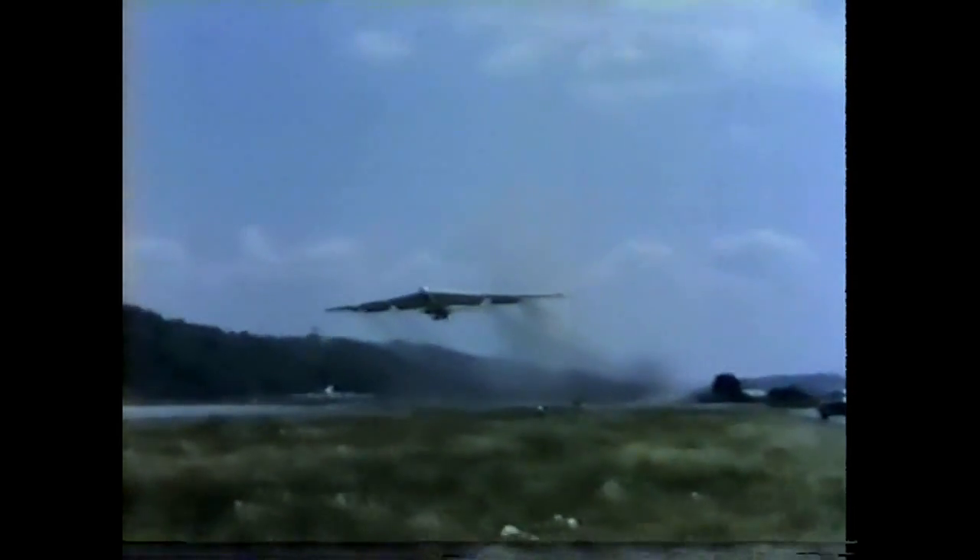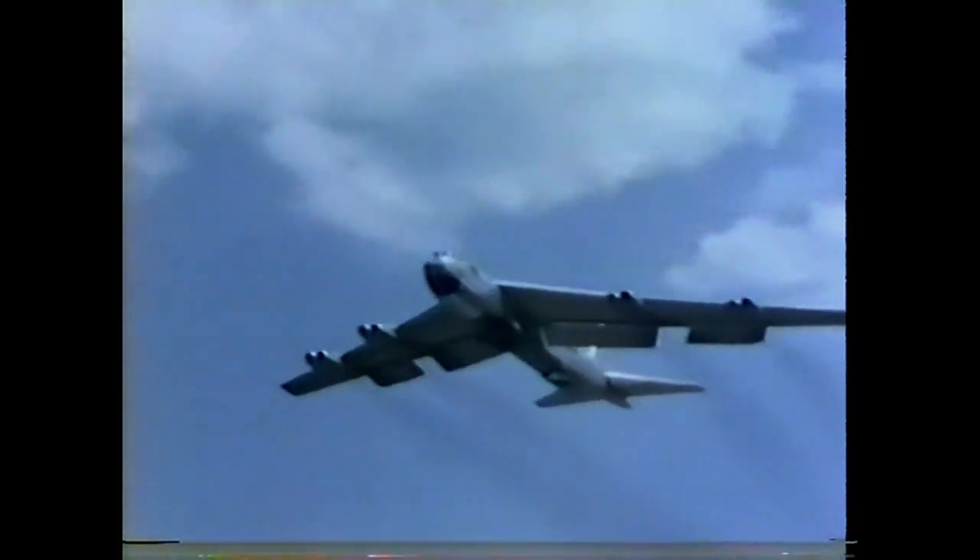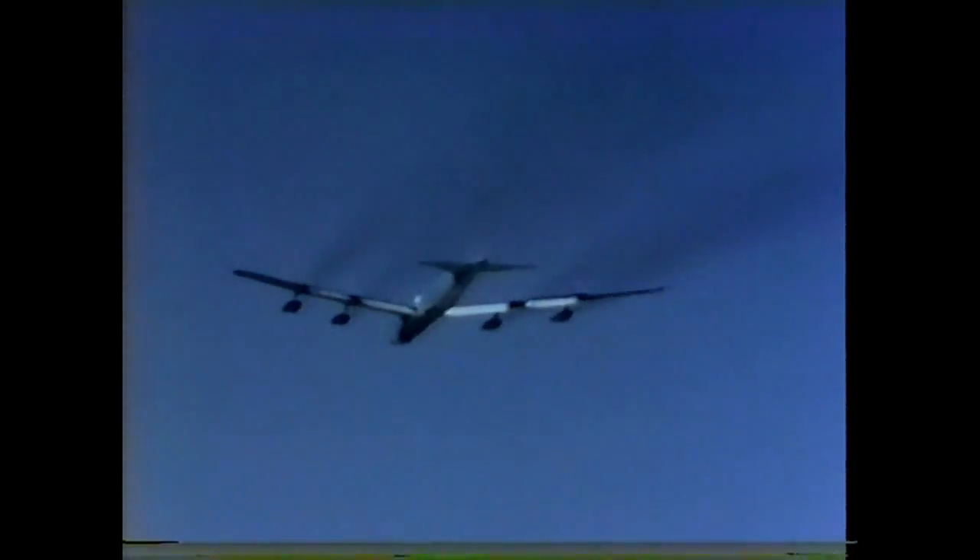For airplanes such as this B-52, the KC-135 provides a new answer to an old question: what is the range of today's heavy bombers? Less than ten years ago, the answer would have been relatively simple — a matter of computing fuel capacity against fuel requirements at the specified speed and altitude.